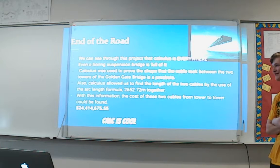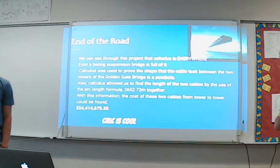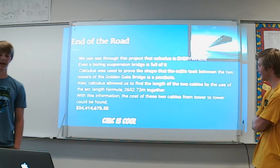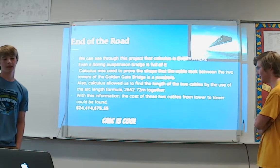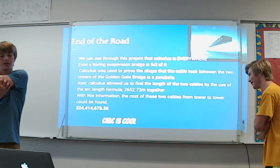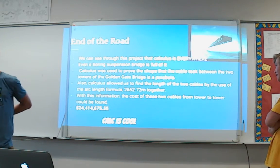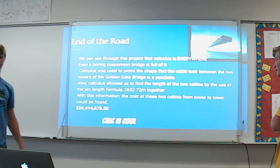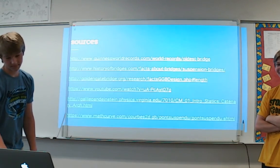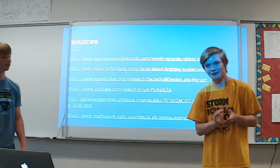In conclusion, we can see through this project that calculus is everywhere — even a boring suspension bridge is full of it. Calculus was used to prove the shape of the cable between the two towers is a parabola, and the arc length formula allowed us to find the length of the two cables. With this information, the cost of the two cables from tower to tower was found to be about $24 million. Calculus is cool — yeah, for calculus — and that's it.